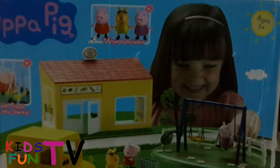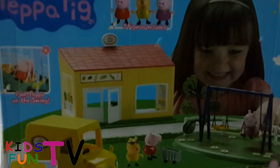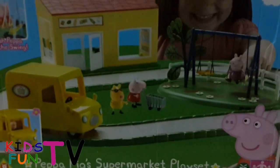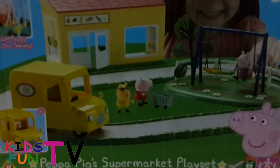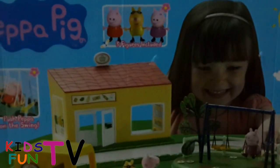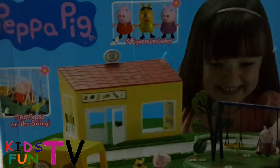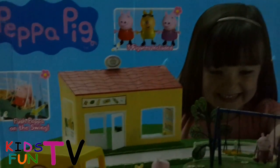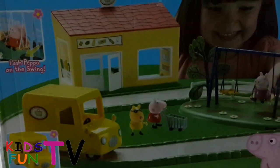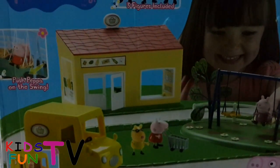Hey guys, welcome to yet another episode of Kids Fun TV! Today we have Peppa Pig's supermarket playset — a beautiful playset for the kids. You get three figures included in this set: Peppa Pig and a friend of Peppa, along with a market, a car, a trolley, and a garden for the kids to play.